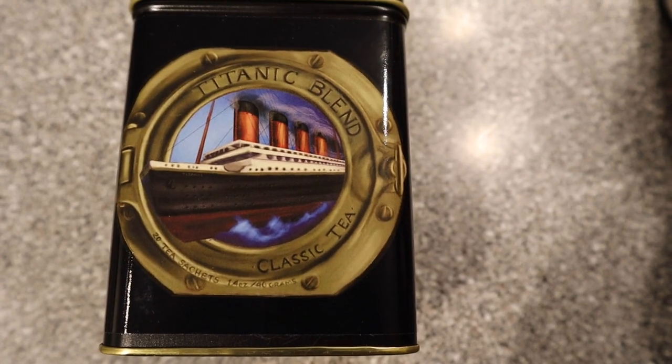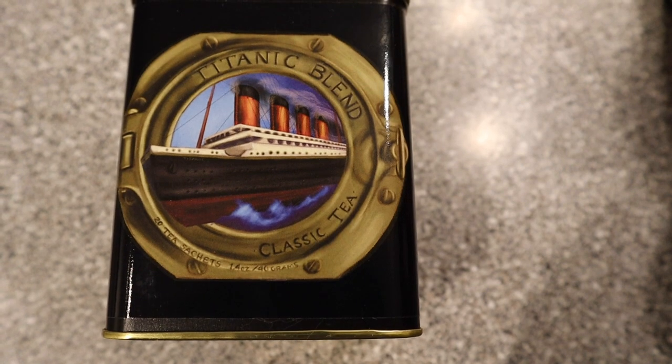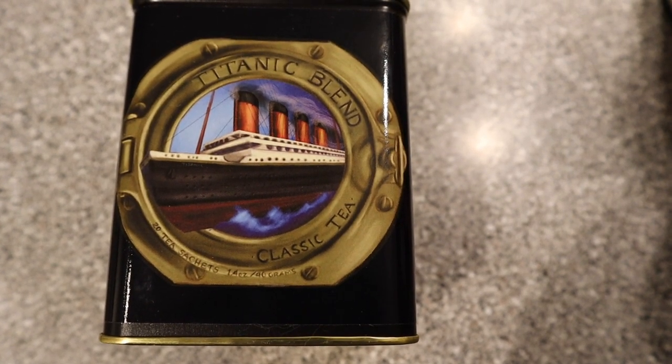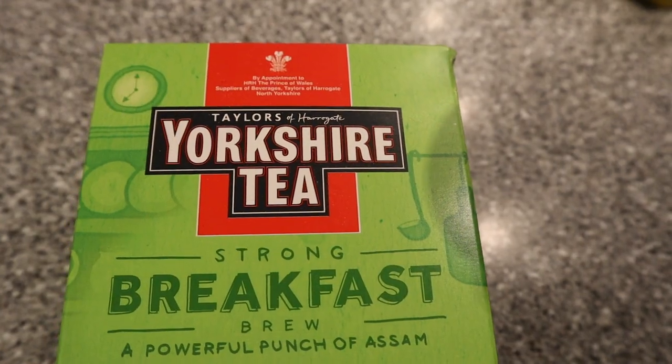This is one I like not just because of the tin but because the tea inside is very good as well. It's made by Harney and Sons in New York — the Titanic blend. They did research and tried to make a tea as close as possible to the tea that was actually served on the Titanic.